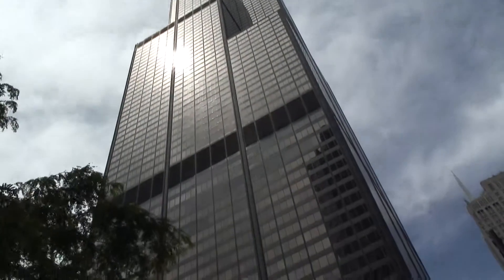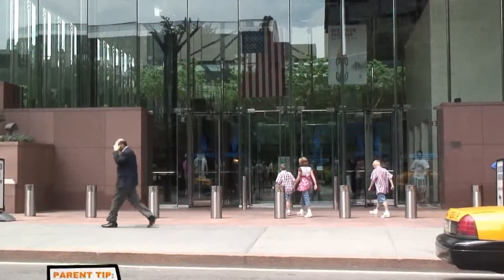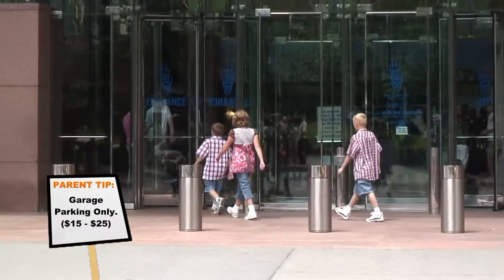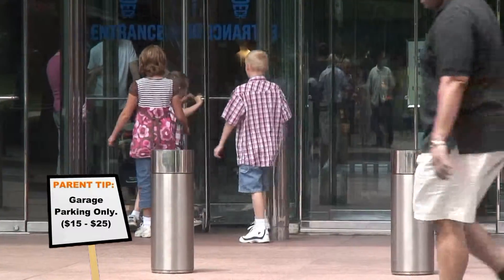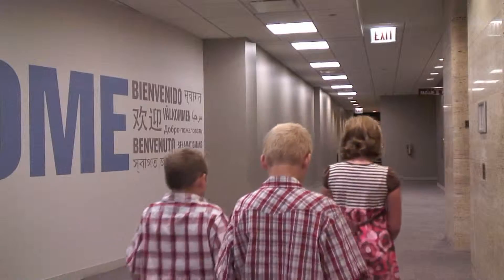It's 108 stories and 1,450 feet tall. It's the tallest skyscraper in the US — it's the Sears Tower. Because it is an office building, you can only visit the Sky Deck. If you are very brave, you can step out on the new glass floor balconies called Ledge.